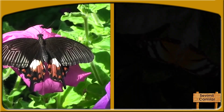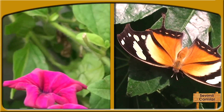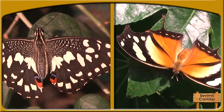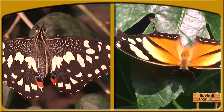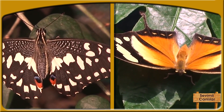Kəpənəklərin bəzəkli, xarici görünüşü hər kəsin çox xoşuna gəlir. Ömürlərinin çox qısa olmasına baxmayaraq, bu canlılar bəzən bir mütəxəssis kimi hesablama aparır. Məsələn, uçmaq üçün kəpənəklərin bədəni müəyyən temperaturda olmalıdır. Bunun üçün kəpənəklərin nələr etdiklərini birlikdə öyrənək.